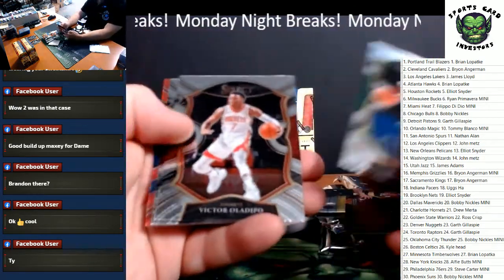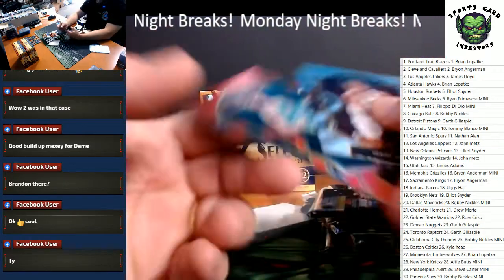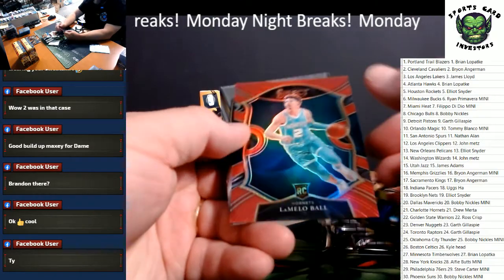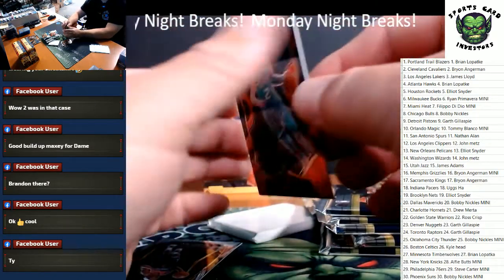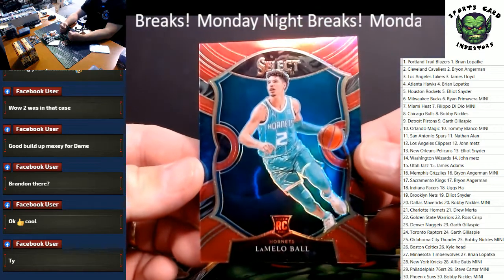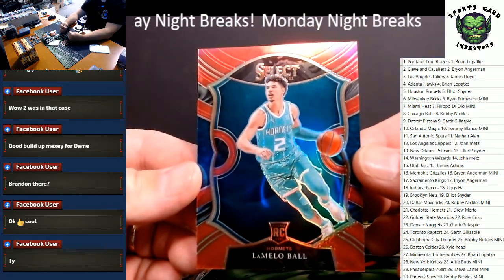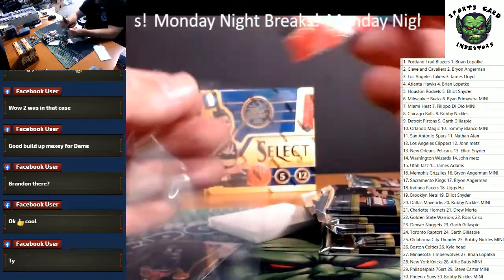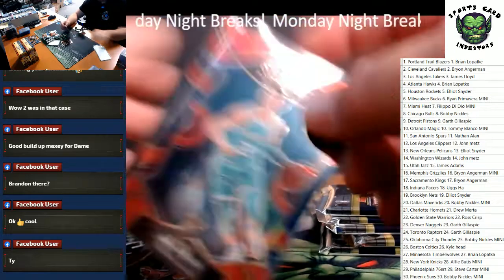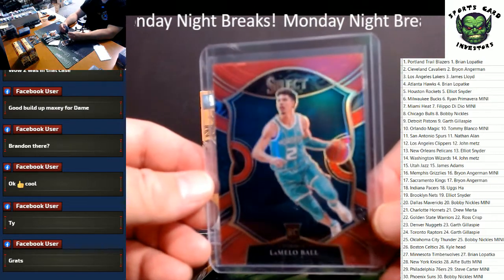Tatum, Oladipo, Okoro rookie. Wow — last break got screwed and this break, off the bat, to 199. Charlotte Hornets. Drew Murtagh. LaMelo Red — there you go. It's a 199. Big card.